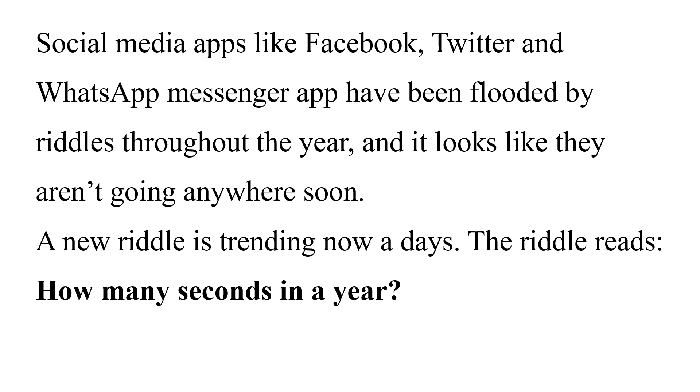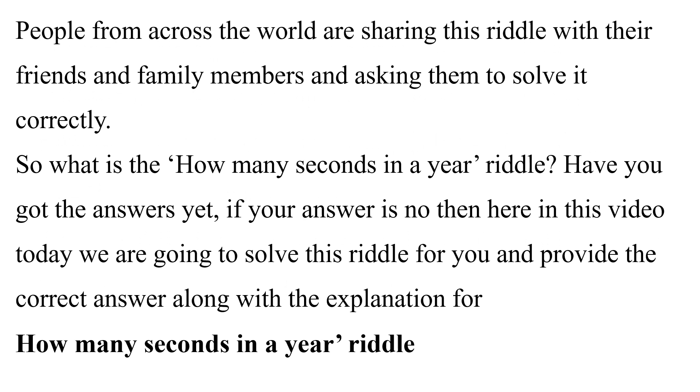Social media apps like Facebook, Twitter, and WhatsApp messenger have been flooded by riddles throughout the year, and it looks like they aren't going anywhere soon. A new riddle is trending nowadays — the riddle reads: 'How many seconds in a year?' People from across the world are sharing this riddle with their friends and family members and asking them to solve it correctly.